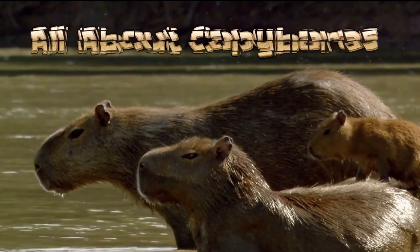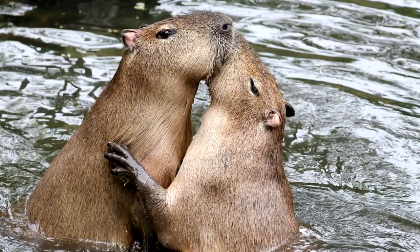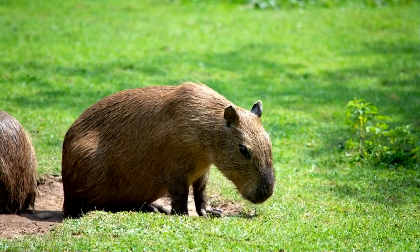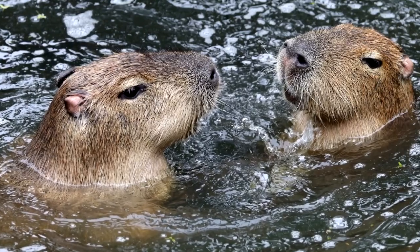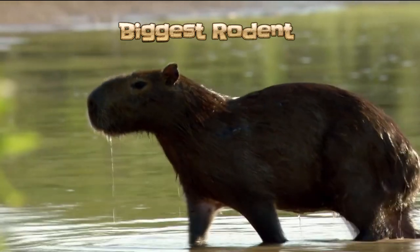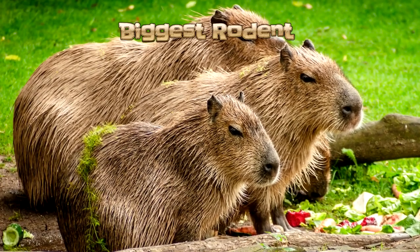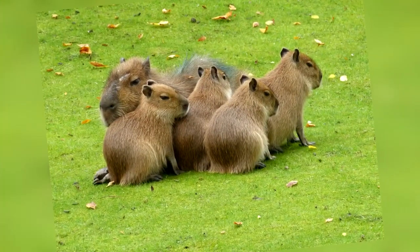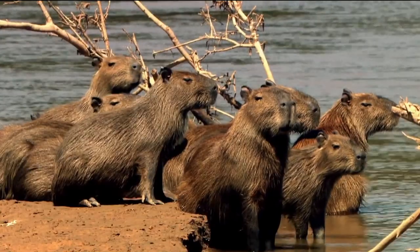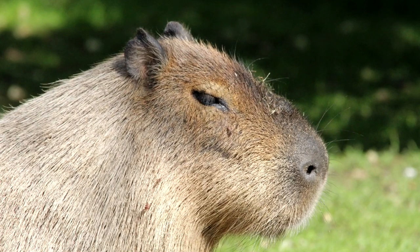Hello everyone and welcome to Fact Space. Today we're talking all about capybaras. If you can imagine a creature that looks like a fuzzy beaver-hippo, then you have an idea of what a capybara is. Often considered to be a semi-aquatic, super-sized guinea pig, these interesting animals are known as the biggest rodent in the world, and have attributes that make them some of the most fascinating mammals around. Today we'll be looking into everything there is to know about these unique critters.